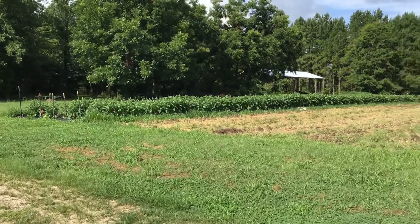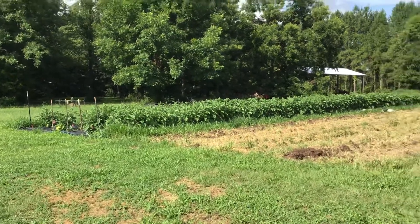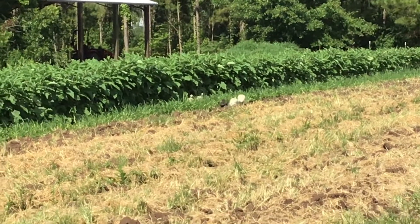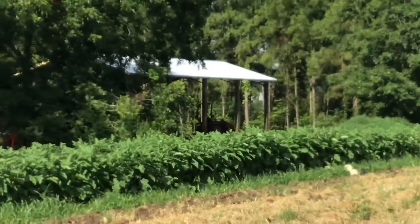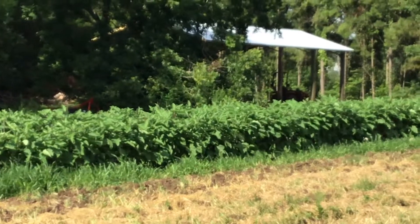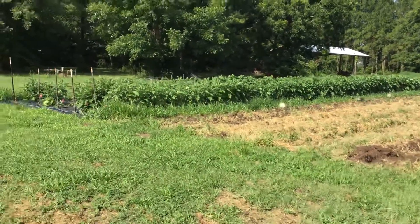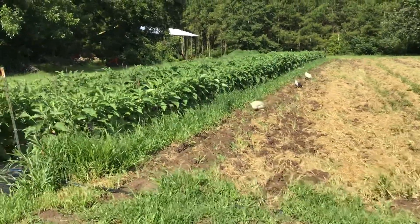Here we are in Quincy. This is a row of eggplants — there are five varieties in here. Right over there the guinea fowl are doing their job. I'm going to get closer to these eggplants, and in the back is the new pole barn. It's a 28 by 20, I think, with about a 16-foot tall roof. Let's go look at those eggplants and get a close-up.